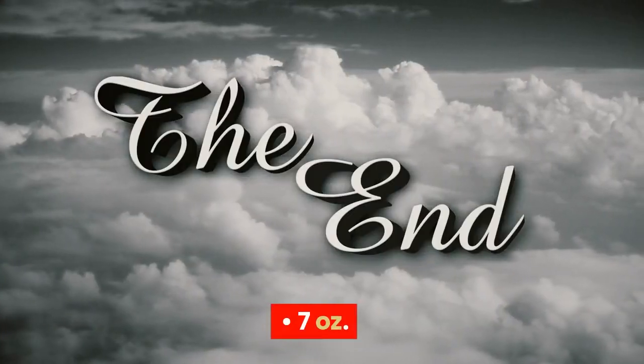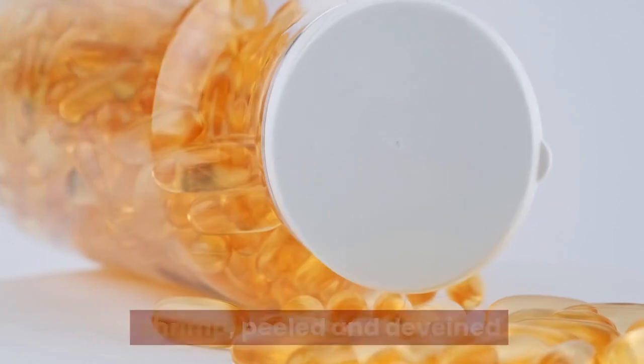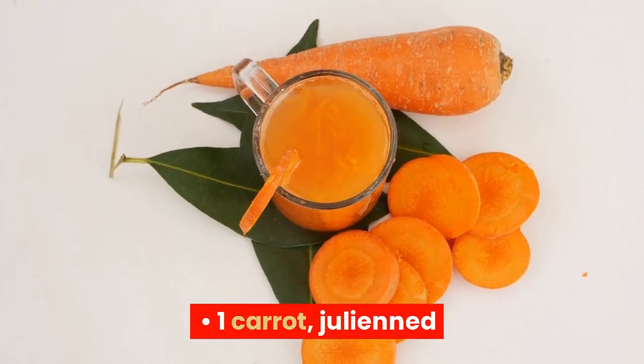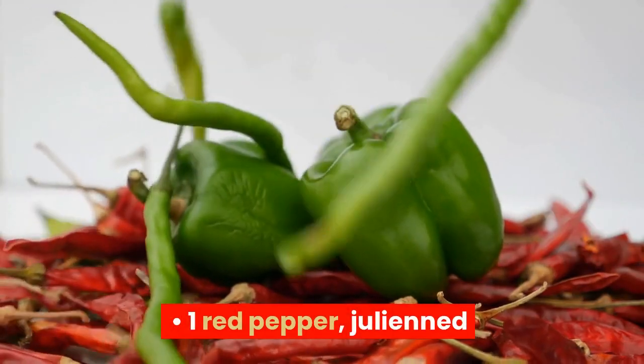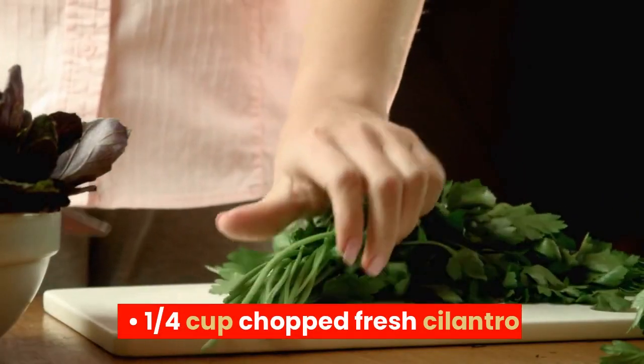Ingredients: 7 ounces rice noodles, 8.8 ounces shrimp peeled and deveined, 1 carrot julienned, 1 cucumber julienned, 1 red pepper julienned, 1 and a half cups sesame seeds, and 1 quarter cup chopped fresh cilantro.